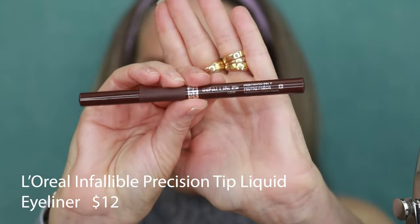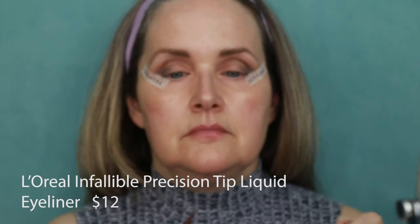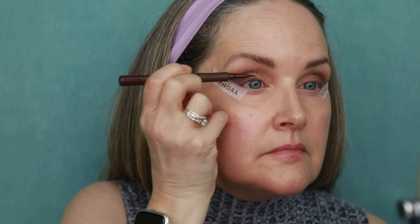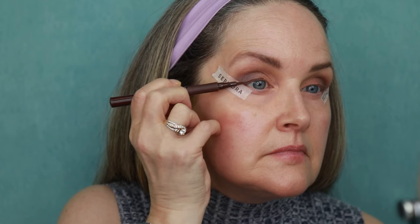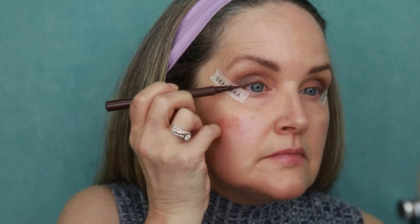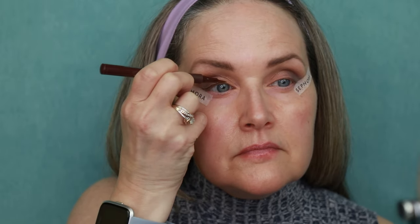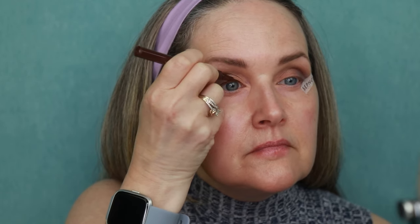I've been using the L'Oreal Precision Felt Liner in the shade brown — it's a nice felt-tip liner, very easy to use. I usually start in the middle of my eye with little short strokes and work my way to the end. I'm going to do a little bit of a wing — that's why I'm wearing the Sephora tape as a guide. I'll take it down into my tear duct area because I'm going to be wearing false lashes and want that seamless look. This is waterproof, doesn't smudge, and is really, really pigmented. Brown is a little bit easier to work with than black — it's not as harsh.